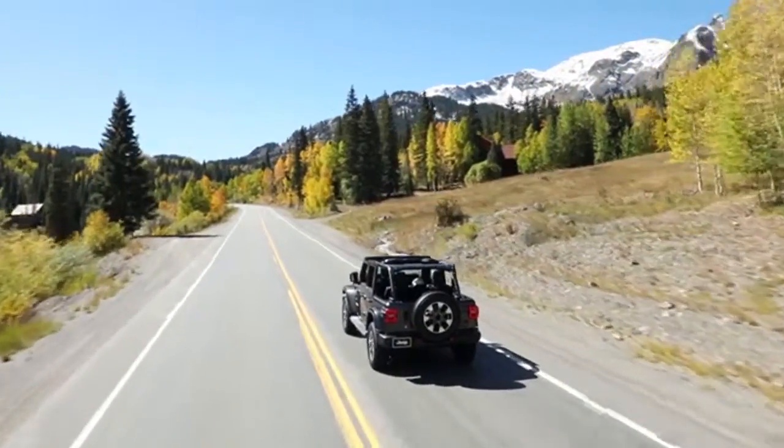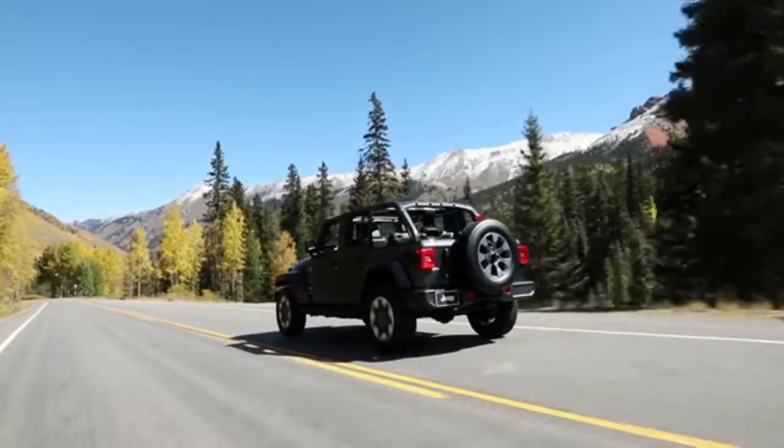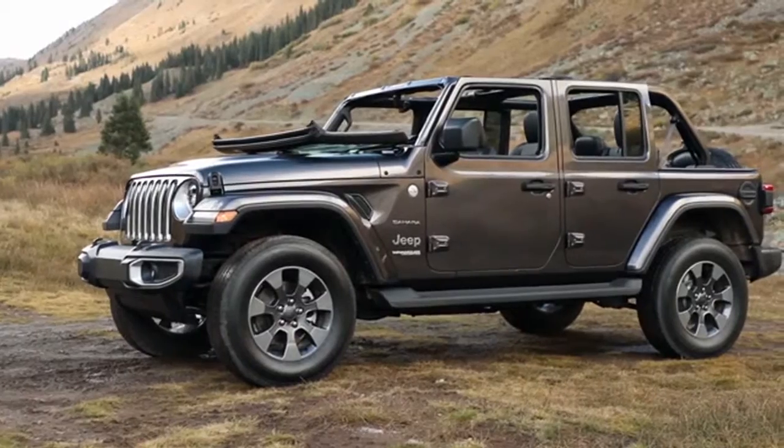Plus, the 2018 Jeep Wrangler is completely cold weather ready. Because winter doesn't mean you stop exploring, it just means you prepare for it better.